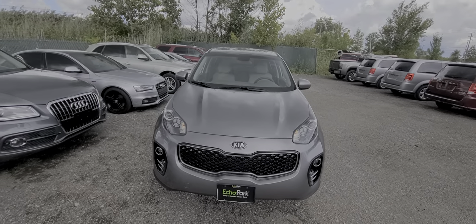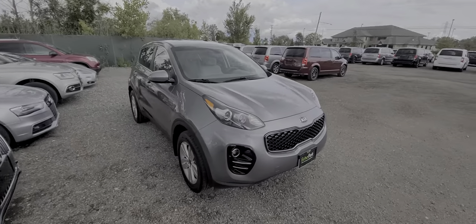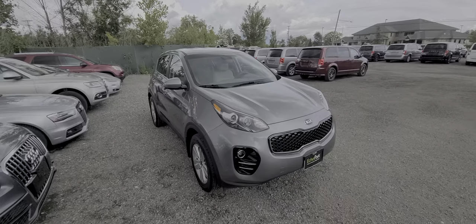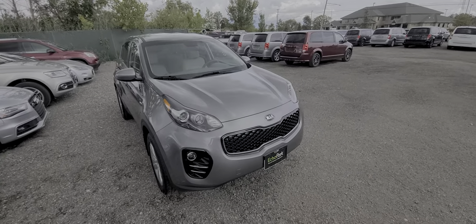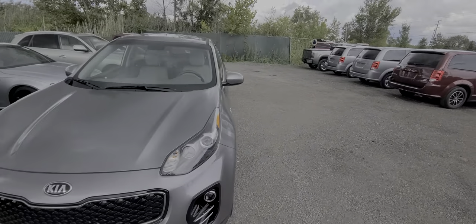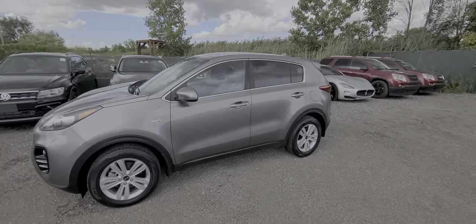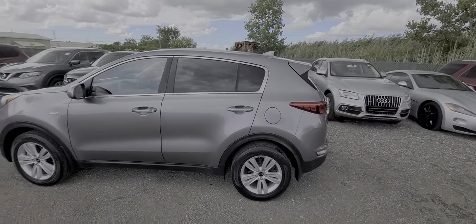We do not do any type of financing whatsoever — buyer's banks are always welcome. We keep things as simple as possible and advertise the bottom dollar up front. It is plus tax and plates if you are a Michigan resident; if you're from out of state we'll give you a temporary tag and you can handle that at your local DMV. Trade-ins are okay — we take some inexpensive trades, preferably under seven thousand dollars.